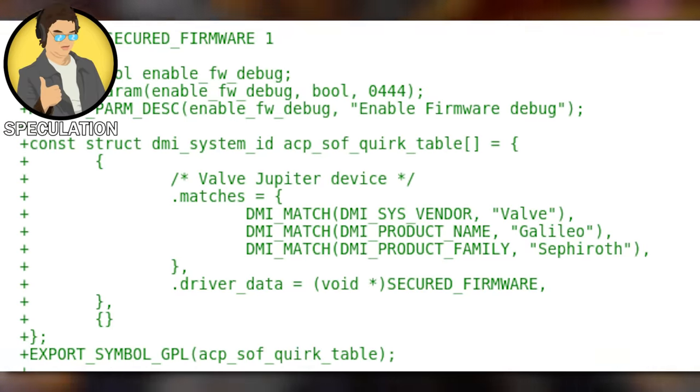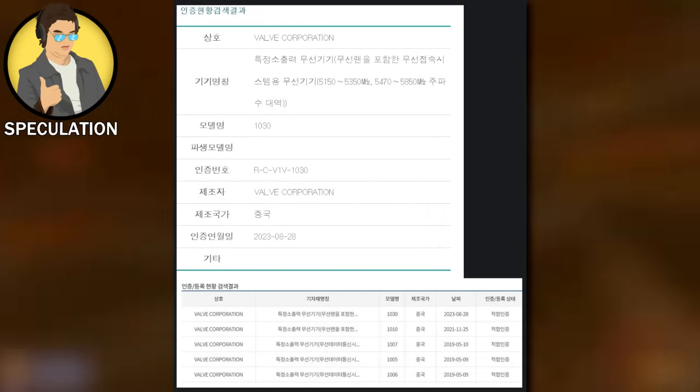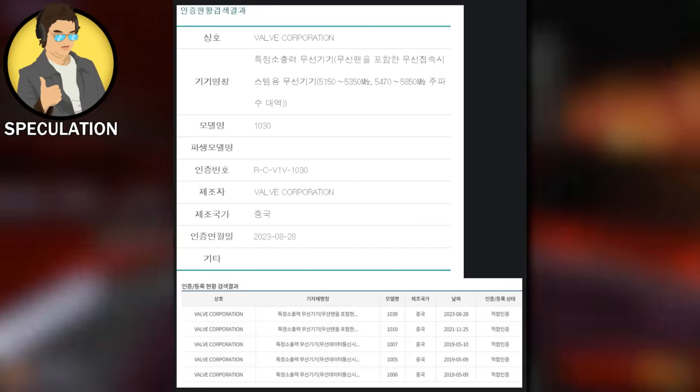This Steam Box 2.0, again codenamed Galileo, is running an internal CPU/APU codenamed Sephiroth. An APU is a combination CPU and GPU on one chip — AMD makes a lot of these. Aerith is the name of the Steam Deck's APU, and Sephiroth is now the codename of Galileo's APU. This is more than likely the piece of hardware that had to go through testing within Korean manufacturers that recently got published.